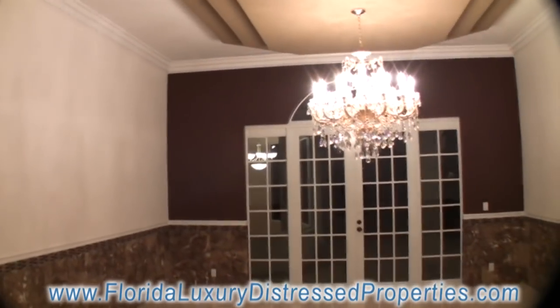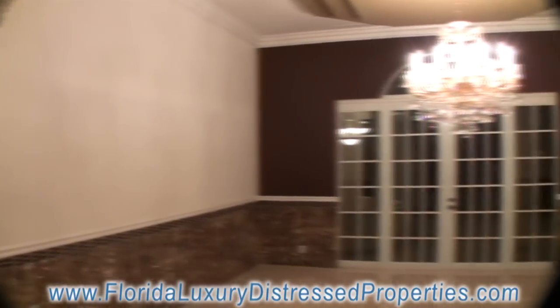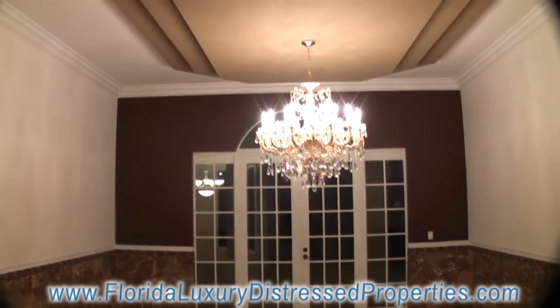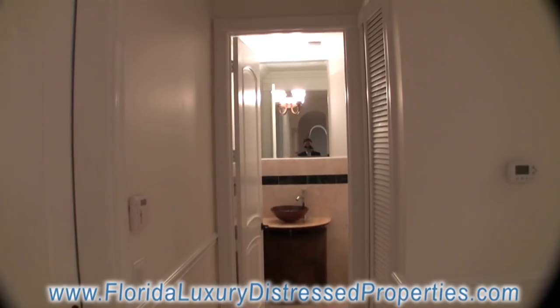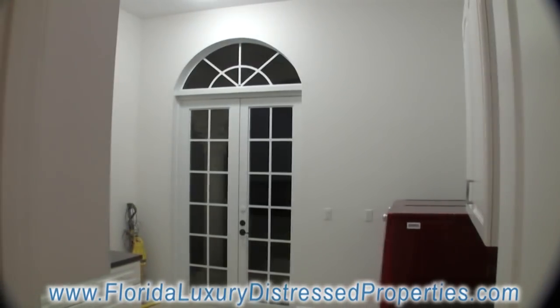This is the formal dining room — isn't that awesome, with the chandelier? Absolutely breathtaking. There's also a nice powder room there, and laundry here.